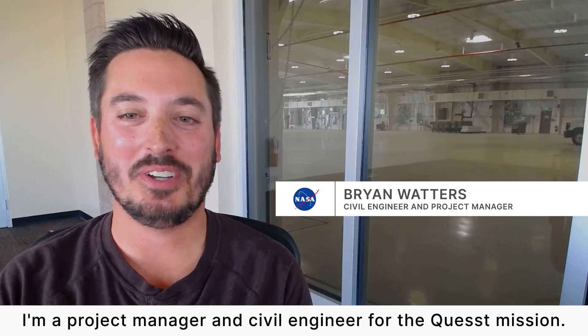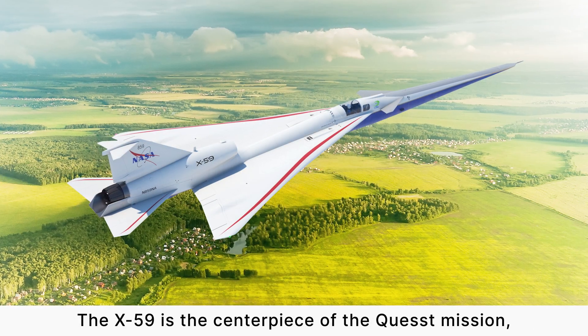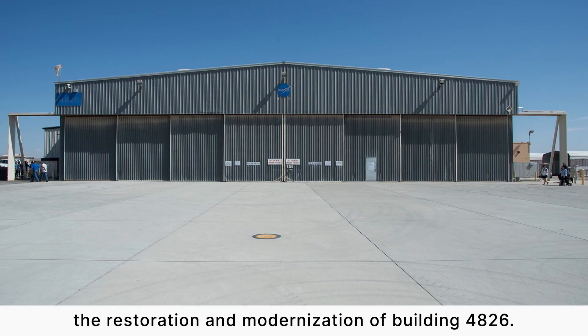I'm Brian Waters. I'm a project manager and civil engineer for the Quest mission. The X-59 is the centerpiece of the Quest mission, and I support that mission by managing the restoration and modernization of building 4826.